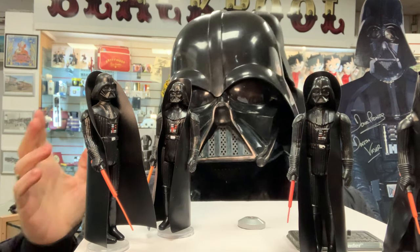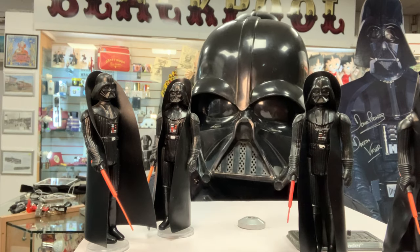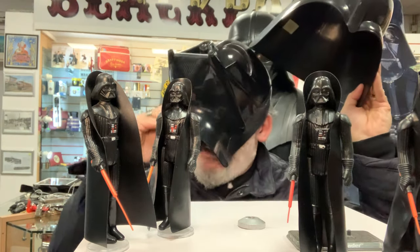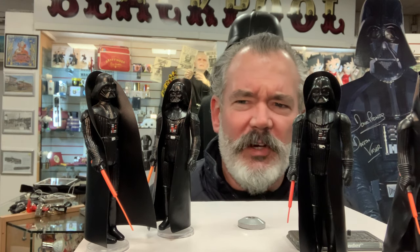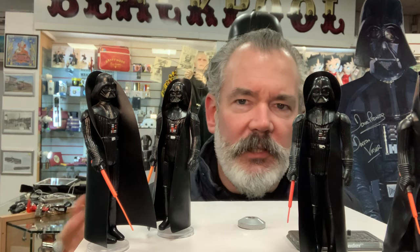My one main complaint with the classic Star Wars toy line is the lack of variety in Darth Vader figures. You've got seven Lukes and five Han Solos, but you only got pretty much one Darth Vader — apart from this one with a slightly longer lightsaber, and I think Woolworths did a special one where he had a fluffy cloak, but they're incredibly hard to find — possibly a later figure not in the classic range.